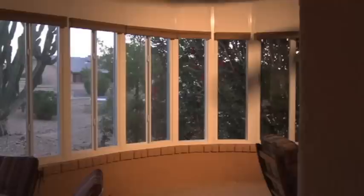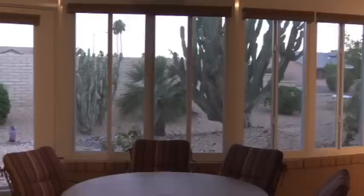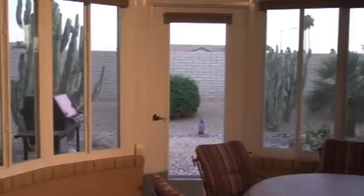These windows are a real pleasure because we can sit here in the morning or any time during the day, have our coffee, without the usual wind and dust that you get in Arizona. We can enjoy the outside inside, so to speak.